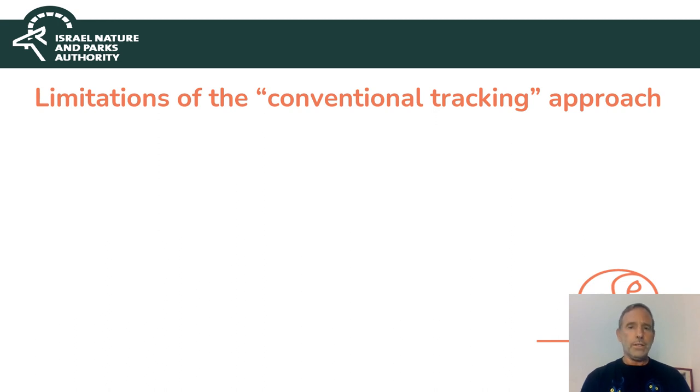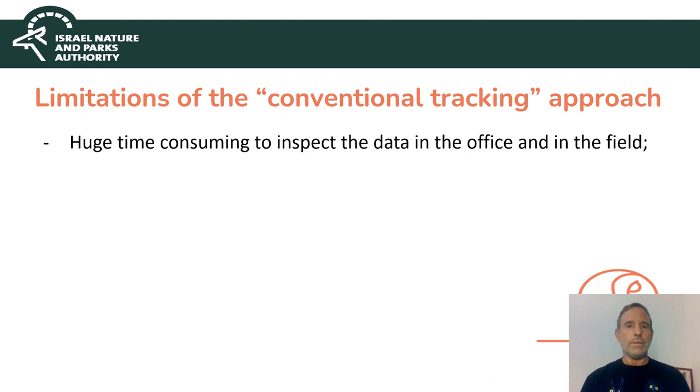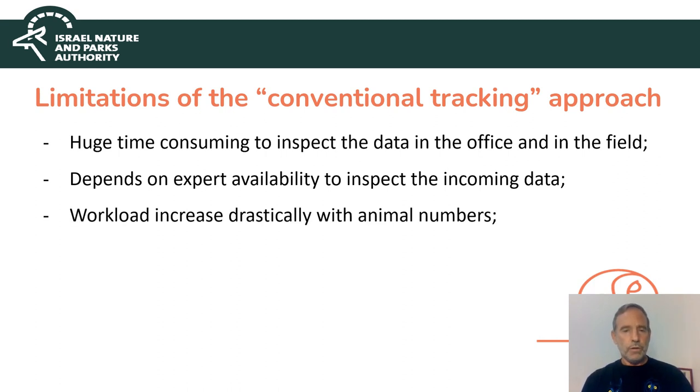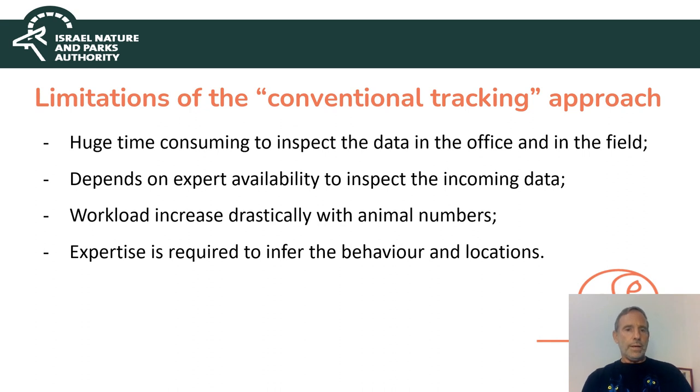This conventional tracking has many limitations. It is hugely time-consuming to inspect the data that we receive from the birds, and then we have to analyze it and react if needed — if we want to preserve the birds, not only track them for research. We need the availability of an expert to inspect the data and see that there is a problem that needs to be responded to. With the number of animals tracked increasing, the workload also increases dramatically. You need the expertise and the time to infer behavior and location.